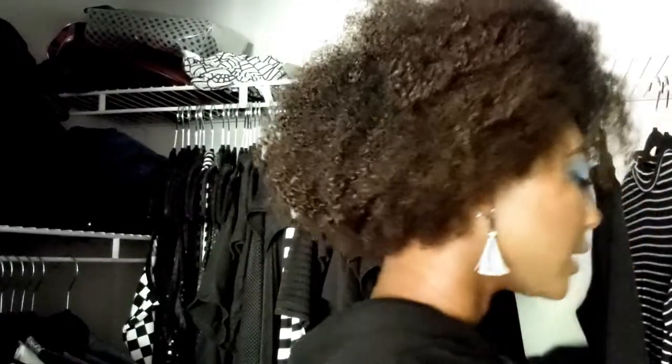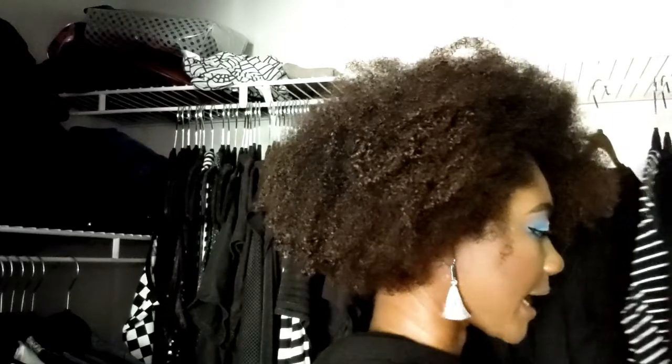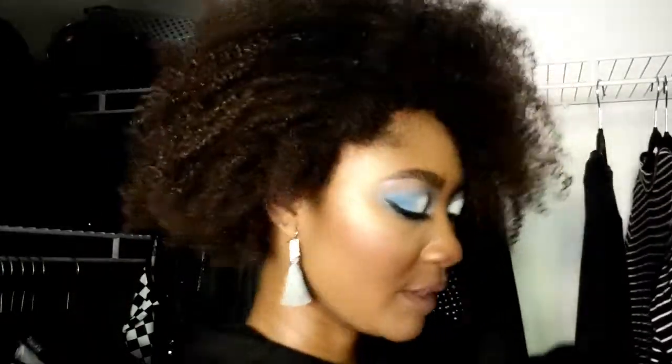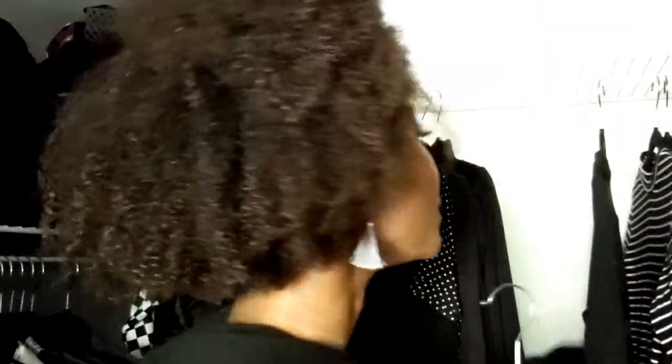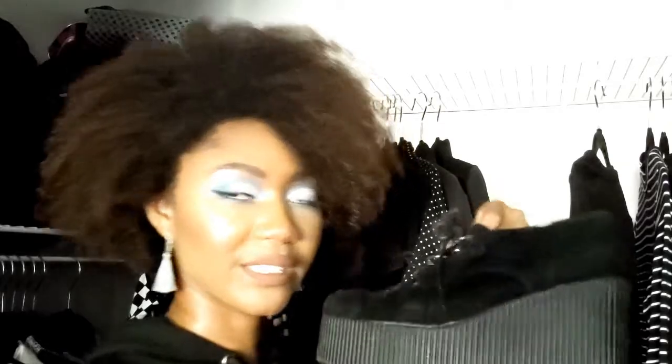Look number two — we're going to keep with the kind of childlike, young feeling. I'm going to wear this overall dress, and I think it would be so cute paired with these — they're like fully off-brand creepers but the heeled version.